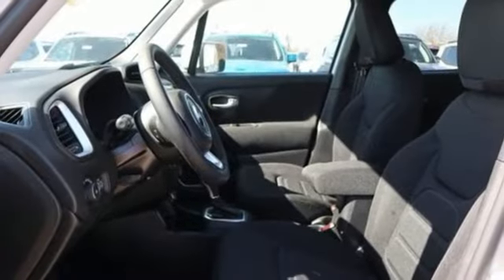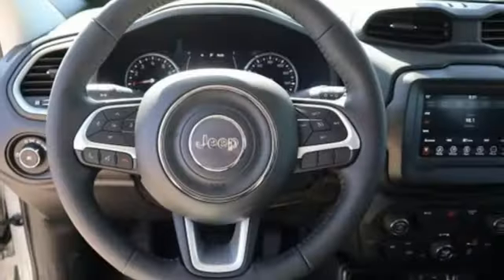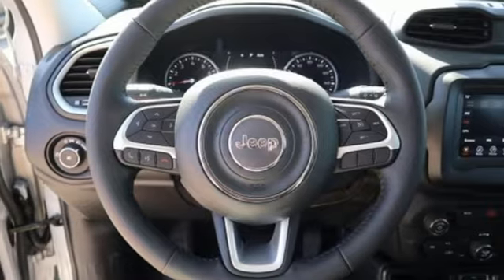AM FM satellite radio, aluminum wheels, doors and push-button start proximity key, and automatic transmission.